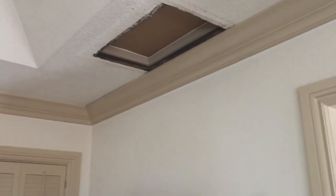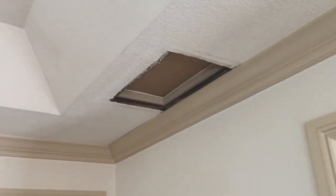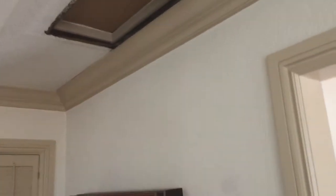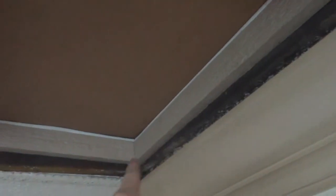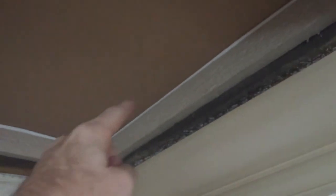They don't make a one-way vent cover, so what I did is I went to the store and got some trim and put a trim piece around the opening on the outside. Then I put some white weather stripping around the outside.